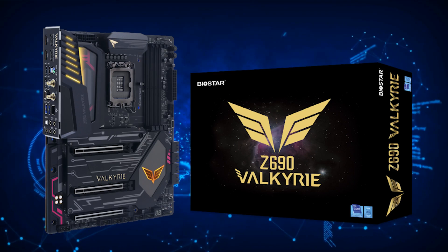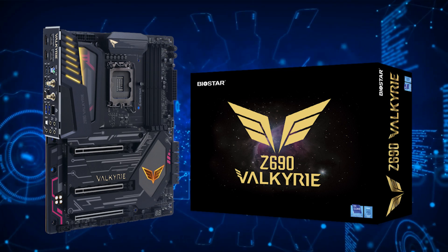With the three new motherboards, Biostar hopes to speak to those gamers wishing to play the best AAA games, content creators pushing the envelopes of what they can accomplish with their system, as well as enthusiasts wanting the absolute best from their hardware.